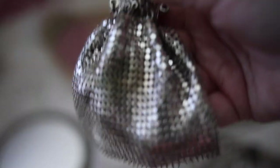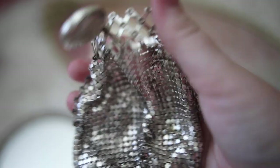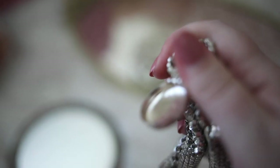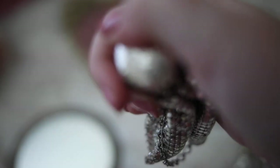This is a silver mesh coin purse, and I thought it was really neat because the top actually expands. It is a really interesting design, and I think it's from the 1920s or 30s.